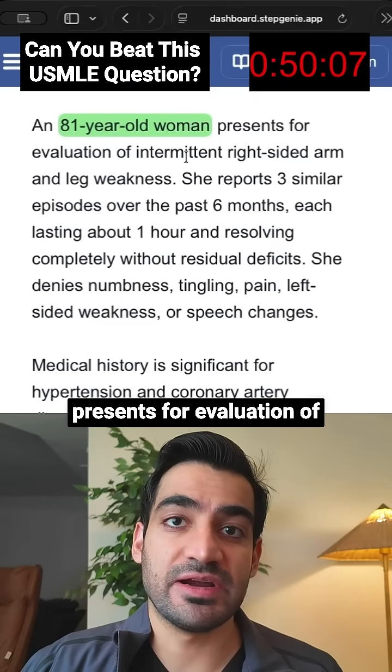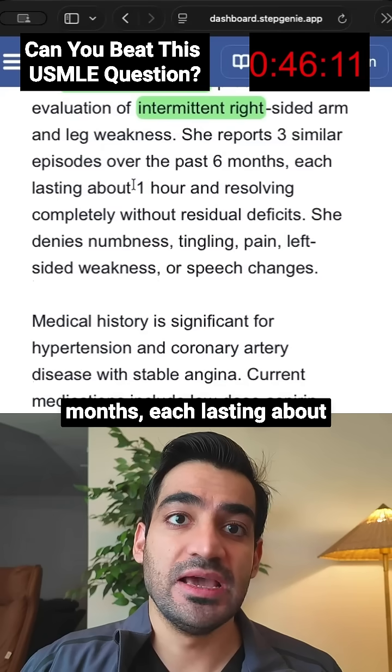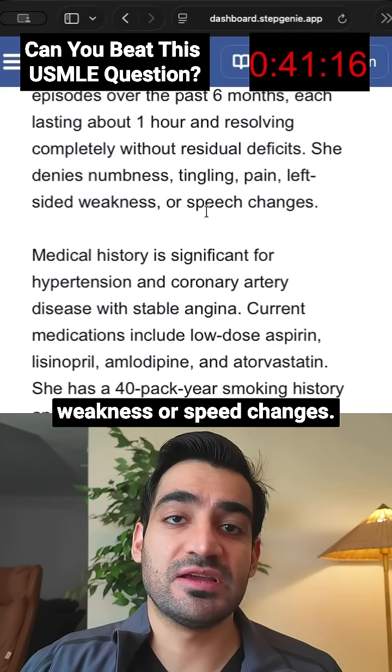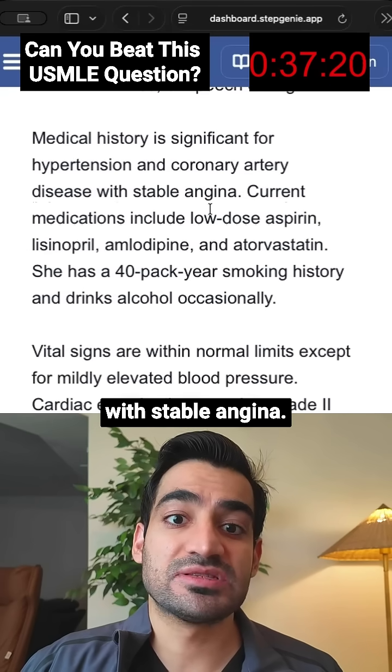An 81-year-old woman presents for evaluation of intermittent right-sided arm and leg weakness. She reports three similar episodes over the past six months, each lasting about one hour and resolving without residual deficits. She denies numbness, tingling, pain, left-sided weakness, or speech changes. Medical history is significant for hypertension and coronary artery disease with stable angina.